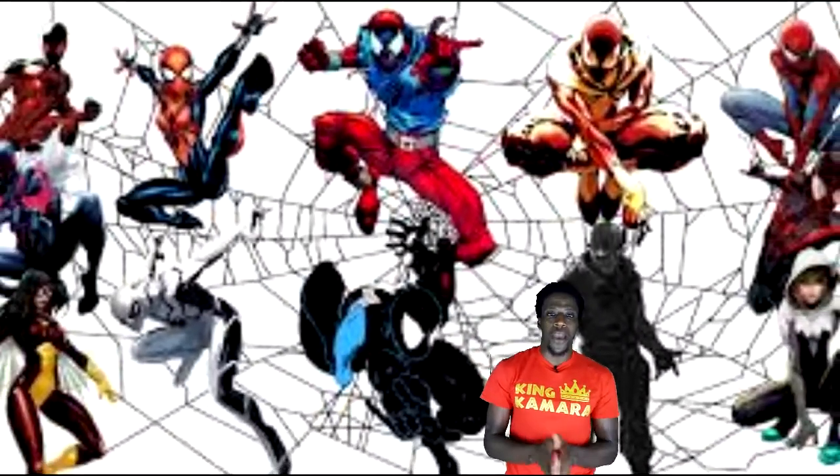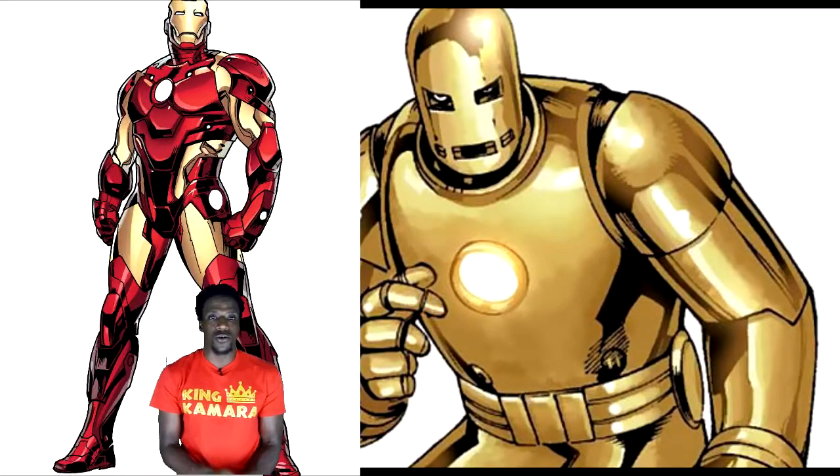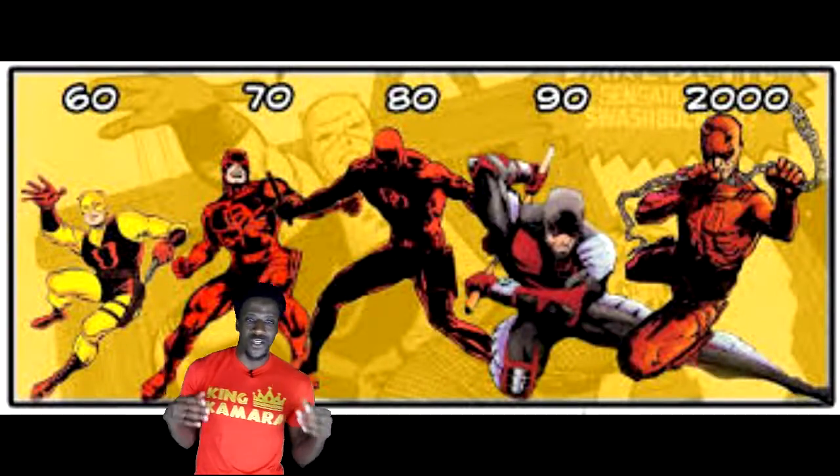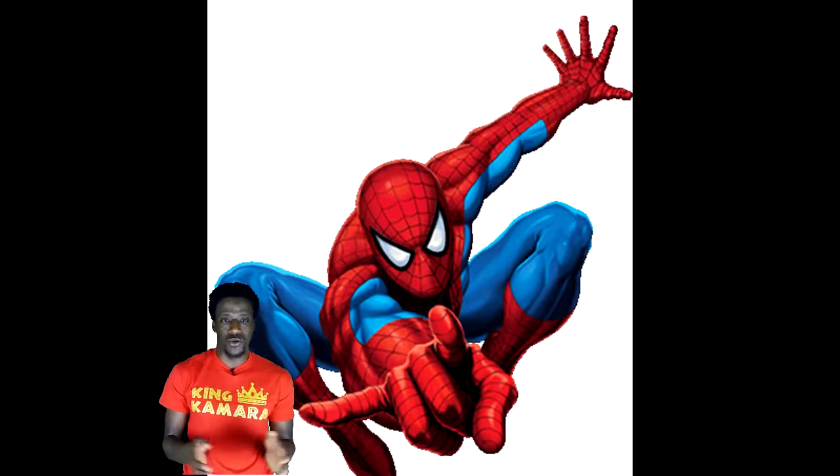No matter how popular a different Spider-Man outfit becomes, Marvel always decides to put Peter Parker back in his original duds. Unlike other Marvel characters such as Iron Man, Captain America, and Daredevil — and many more — who always receive permanent changes to their costumes, Peter Parker always ends up in the original red and blue.